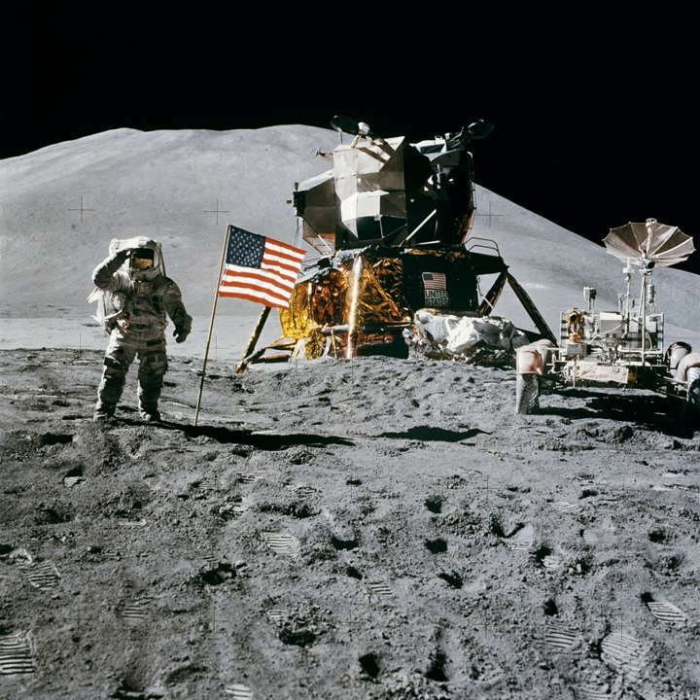At the same time, Command Module Pilot Alfred Worden orbited the Moon, using a Scientific Instrument Module in the Service Module to study the lunar surface and environment in great detail with a panoramic camera, a gamma-ray spectrometer, a mapping camera, a laser altimeter, a mass spectrometer, and a lunar subsatellite deployed at the end of Apollo 15's stay in lunar orbit.